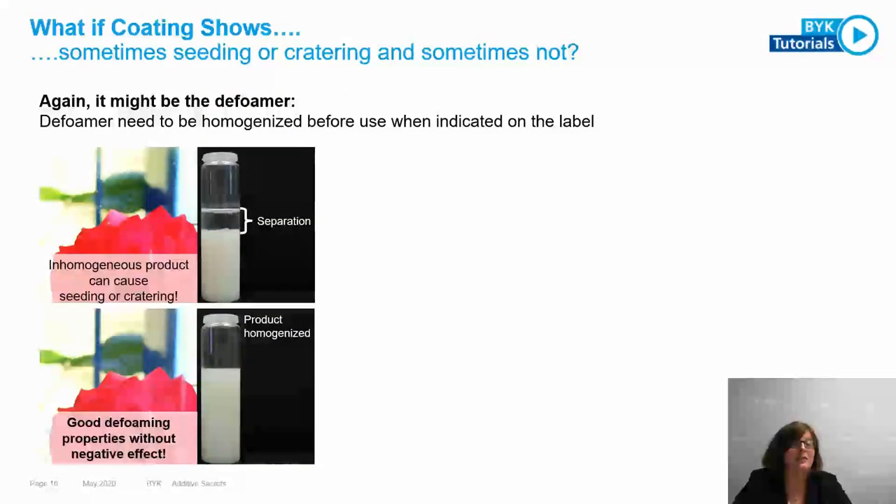If you see seedings — sometimes present, sometimes not — this can also be caused by the defoamer, especially in waterborne systems. When a defoamer uses hydrophobic particles, separation within the additive can occur; this is always indicated on the label or drum. If not homogenized properly before use — if you add only the bottom part without mixing — the result can look very poor. Always check the labels of your additives, homogenize them before use, and then you can ensure consistent results.